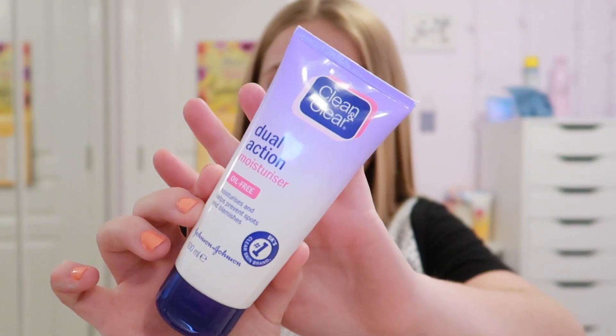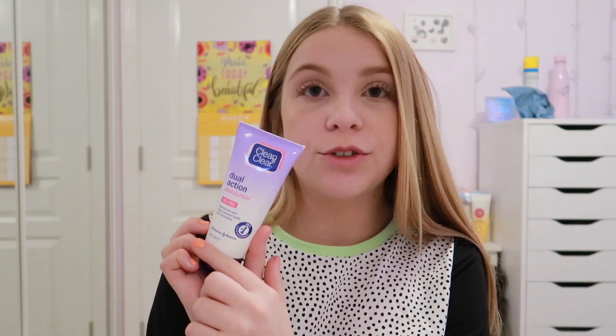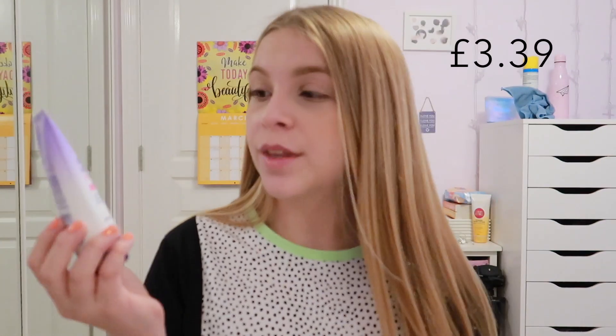So if you're a beginner and you're not really sure what you're doing at all, the first step I'd say is to moisturise or prime. I like to moisturise because I have quite dry skin in places and my skin can also be quite oily, so this moisturiser is oil free. I find it's really good - it moisturises and also prevents spots and blemishes. This is by Clean & Clear.